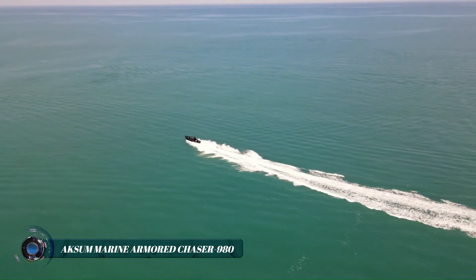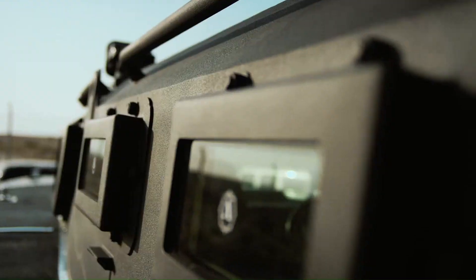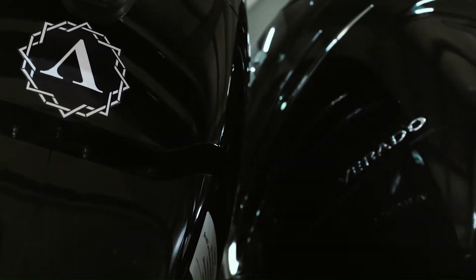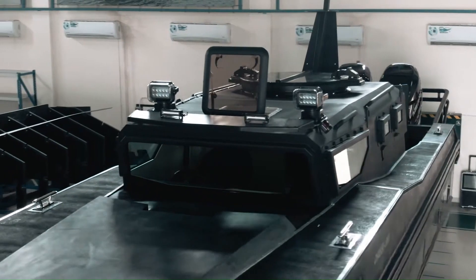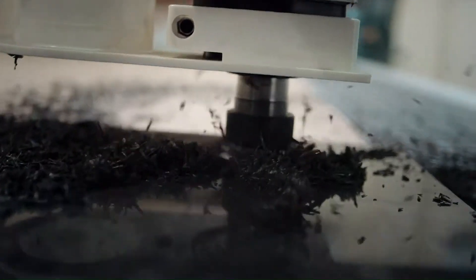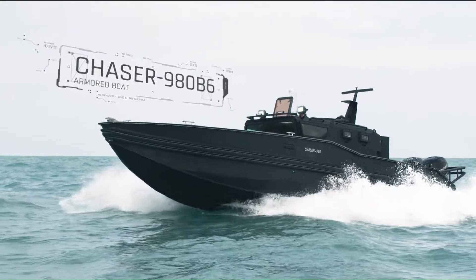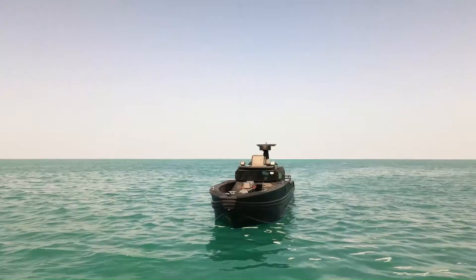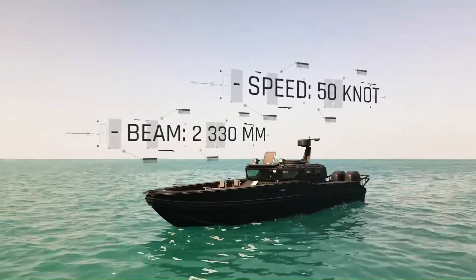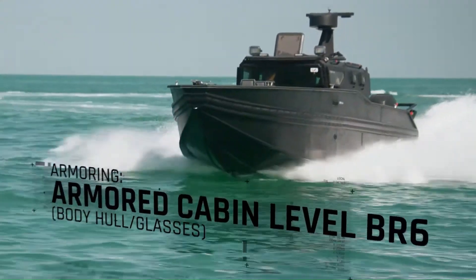The Oxham Marine Chaser 980 is a versatile and heavily armored special operations boat designed for a wide range of maritime missions. Its robust construction, featuring a durable HDPE hull and high-grade stainless steel components, ensures exceptional durability and protection in demanding environments. With a top speed of 50 knots and a range of 250 nautical miles, the Chaser 980 offers impressive performance and endurance.